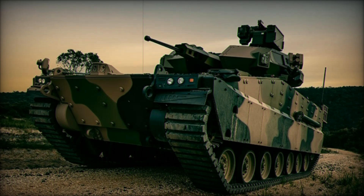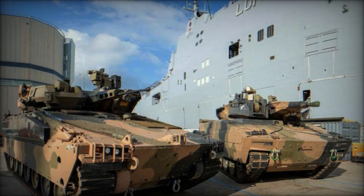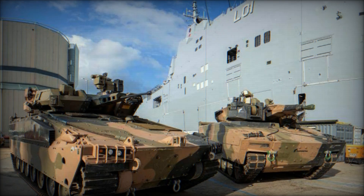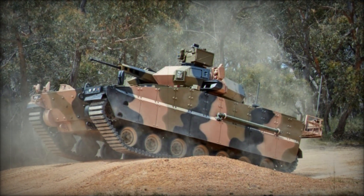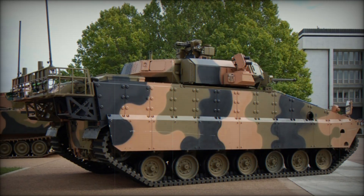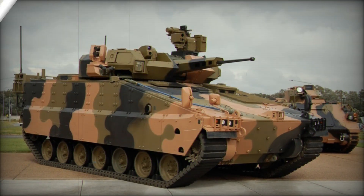The program is divided into four phases. Phase 1, Project Definition Study (PDS), sets the scope and requirements for new armored vehicles. Phase 2, Mounted Combat Reconnaissance Capability, was completed with the Rheinmetall Boxer CRV selection. Phase 3, Mounted Close Combat Capability, is the current phase aiming to replace the ASLAV and M113 AS4 fleets. Phase 4, Integrated Training System, covers supporting systems to train personnel for new vehicles.